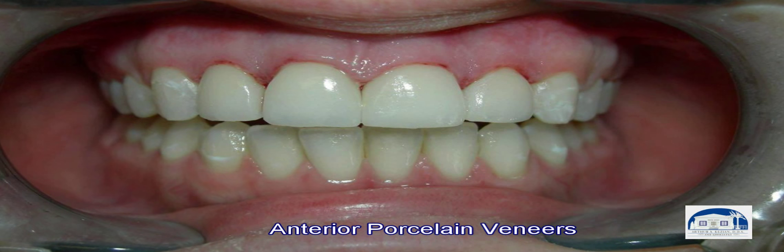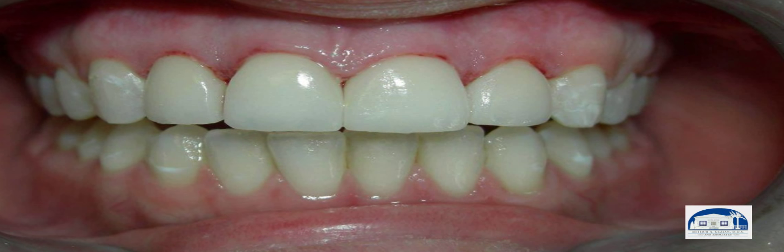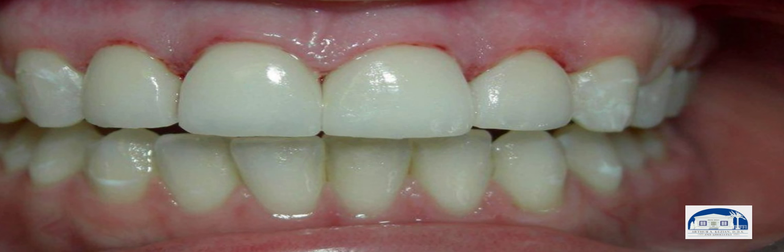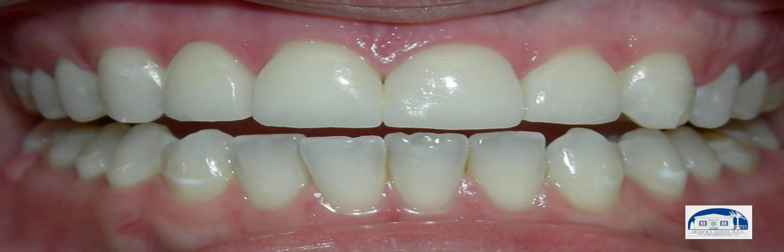You can see the post-insertion stage here — this is the first day we tried in the veneers. A little bit of the gingival areas are inflamed, but with the harmonious biocompatibility of the porcelain veneers, you see what happens in about two weeks.